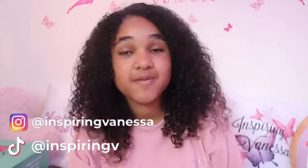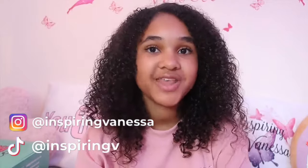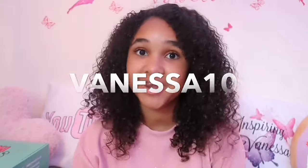Hey Inspirators, it's Inspiring Vanessa here and welcome back to my YouTube channel. For today's video I'm going to be unboxing Sweet Packs. I collaborated with Sweet Packs, so for your first order you can get 10% off by using my special code which is VANESSA10. I'm now going to be showing you guys what comes in the boxes.